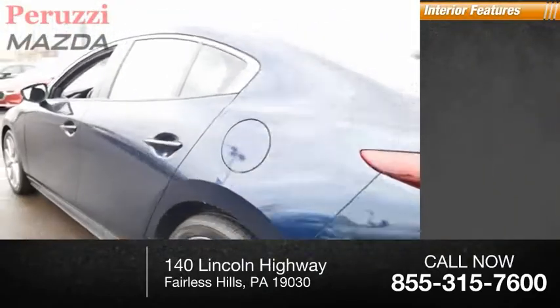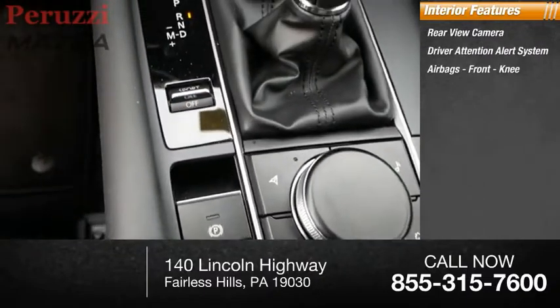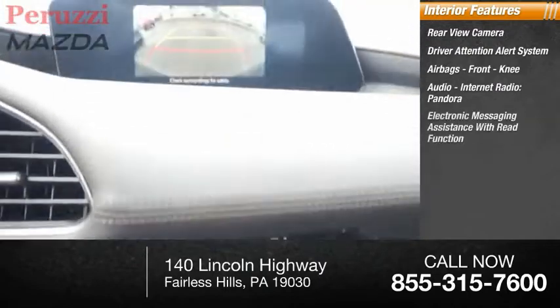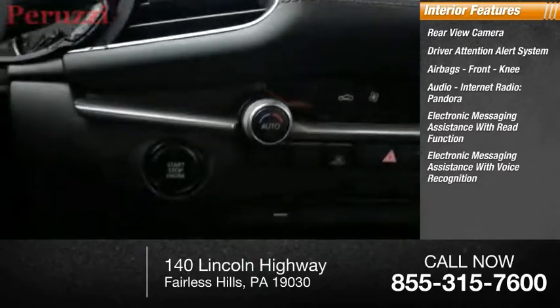Inside you'll find a rear view camera, driver attention alert system, airbags, front knee airbag, audio, internet radio, Pandora, electronic messaging assistance with read function, and electronic messaging assistance with voice recognition.